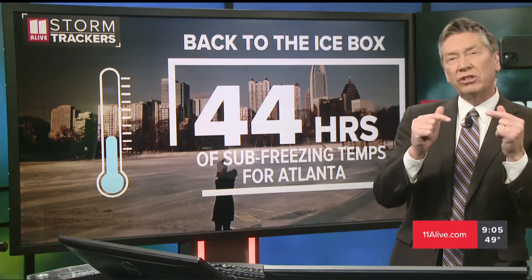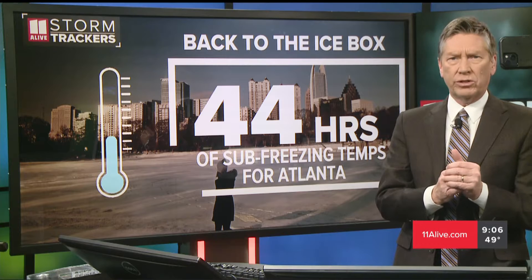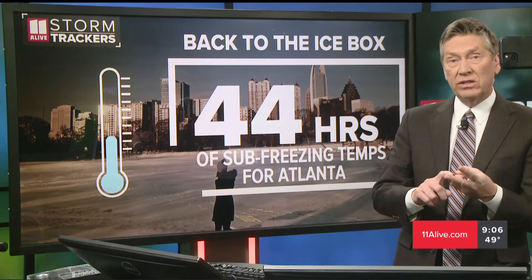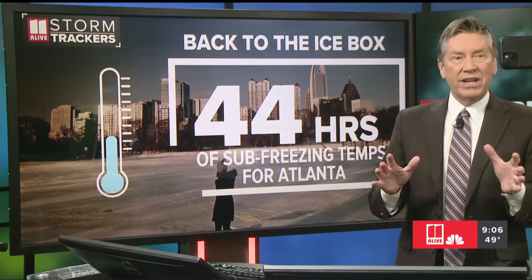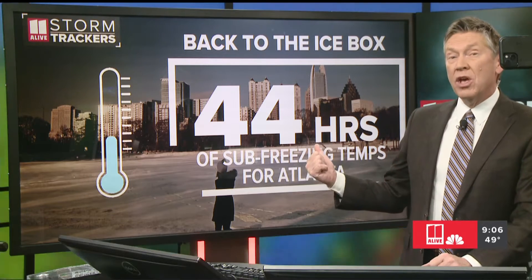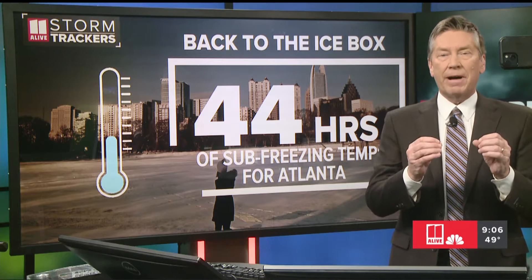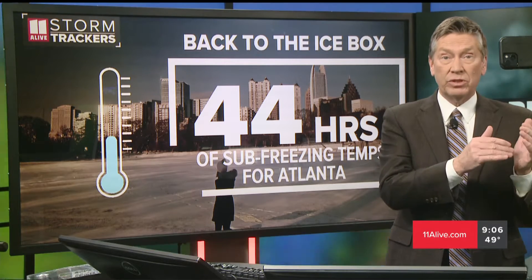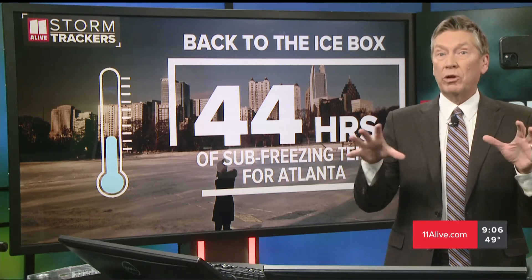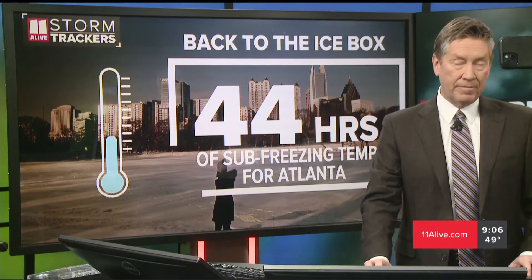The last cold surge took us down to 13 degrees and we were below freezing for about 22 or 23 consecutive hours. This one, we're going to see lows down to about 16 on Saturday, 17 on Sunday. On Saturday afternoon, we're not even going to get above freezing — a high of 30 degrees. So we're going to go about 44 hours consecutively at or below freezing. Whatever you did to protect your pipes during the last system, do that again — and this time it'll be more prolonged, so pipes will have a better chance of freezing.